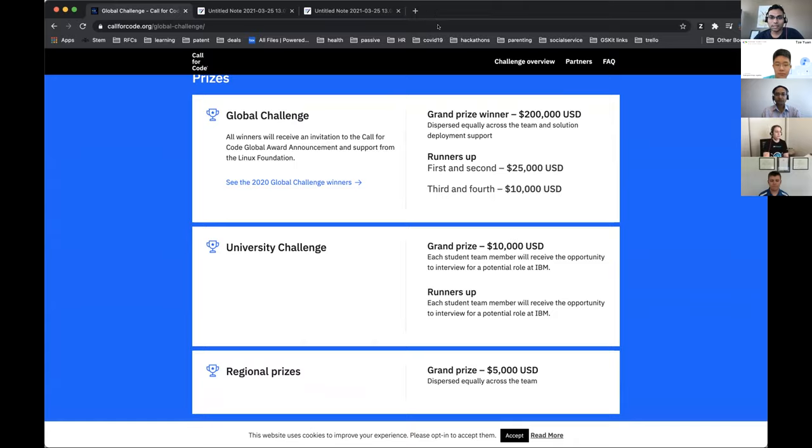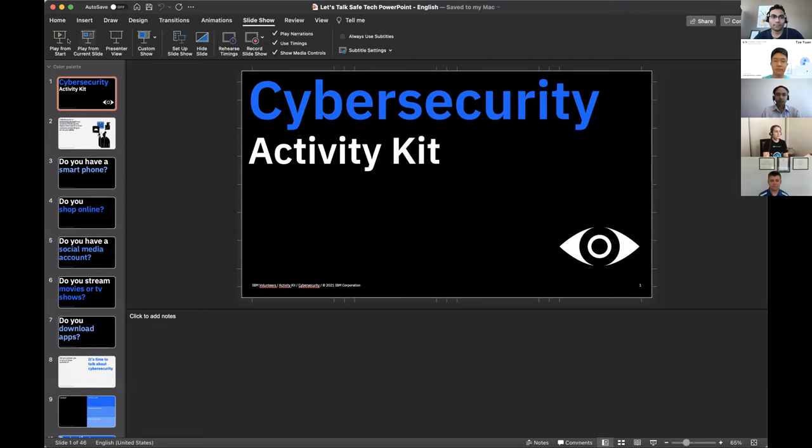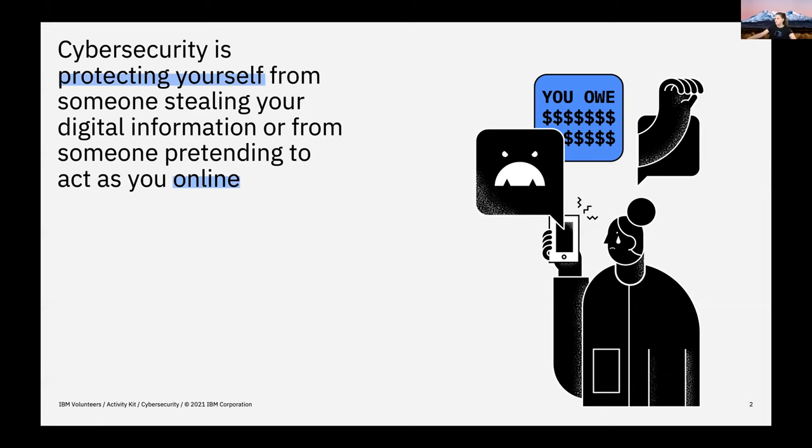Today's topic is the Cybersecurity Activity Kit. To give you context, what is cybersecurity? It's mainly two-fold: one is about protecting yourself from someone stealing your information — it could be in a company or against breaches. The other is to protect yourself from an imposter who's pretending to act as you online. These are the main goals of cybersecurity — you want to protect your digital self. This talk is very relevant if you have a smartphone, shop online, have social media accounts, stream movies or TV shows, and download apps like gaming or utility apps.